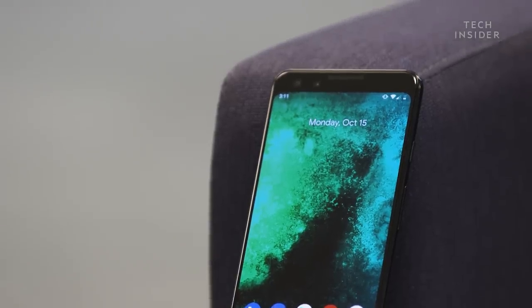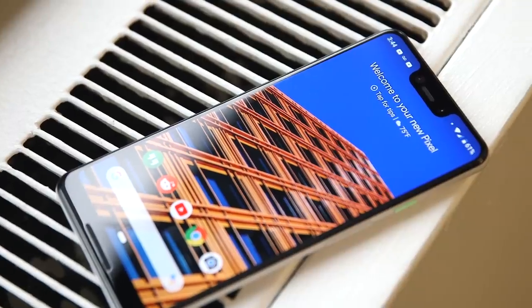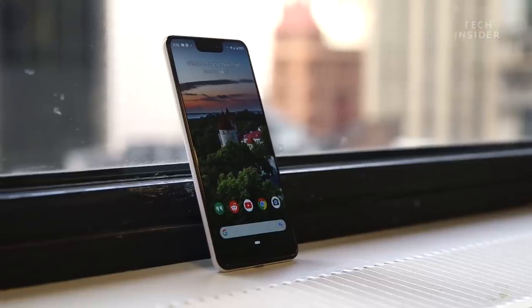The Pixel 3 displays look really, really good. One thing specific to the 3 XL is the notch, but after using the phone for about a week, I've kind of forgotten about it. It really doesn't interfere with how I use the phone. I just hope you don't base your smartphone buying decision on how the phone looks, because you'd be missing out on a really, really good phone — you just have to look past that notch.